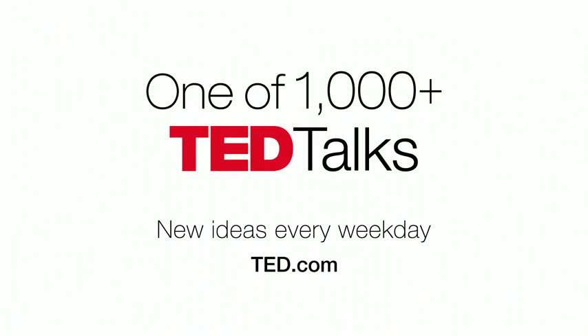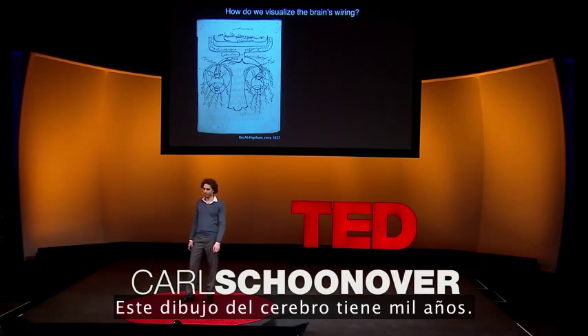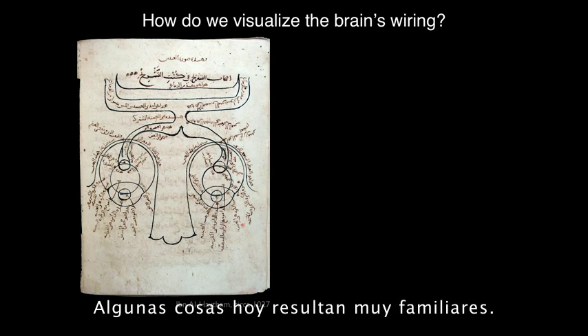This is a thousand-year-old drawing of the brain. It's a diagram of the visual system, and some things look very familiar today.